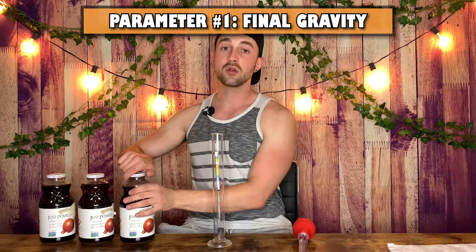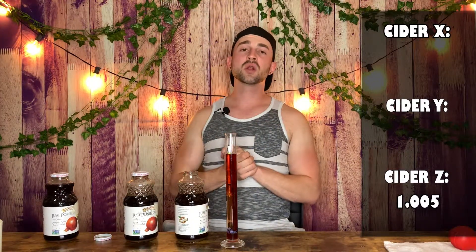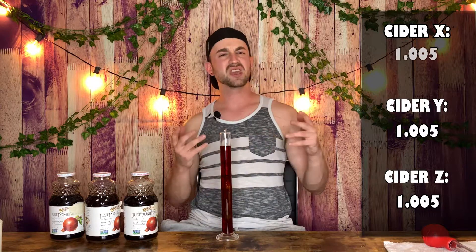Gravity readings. Taking a gravity reading on Z first. I hate reading hydrometers. We'll go with 1.005. Gravity reading on Y: 1.005. Once again, fascinating. Gravity reading on X: it's 1.005 as well. I'm not sure why all of them stop there. We're going to theorize about that later.